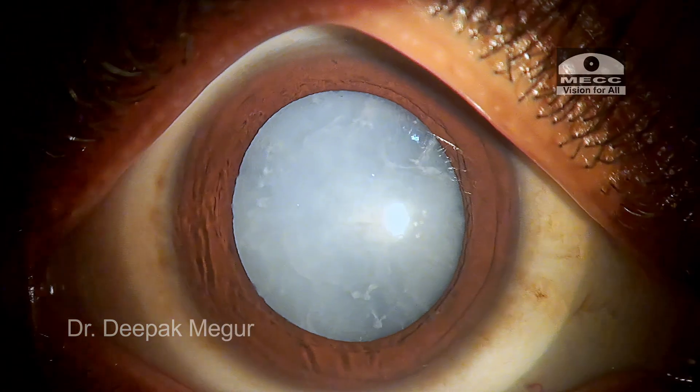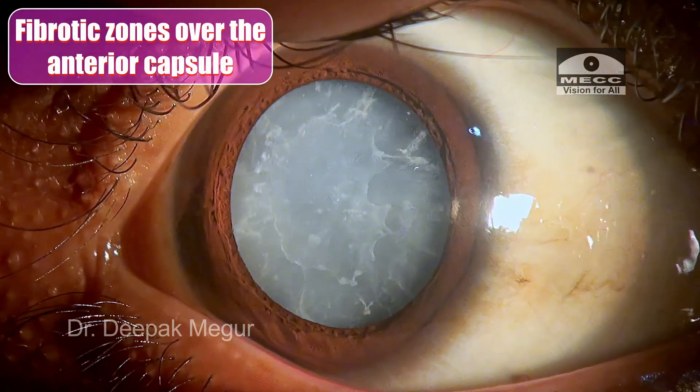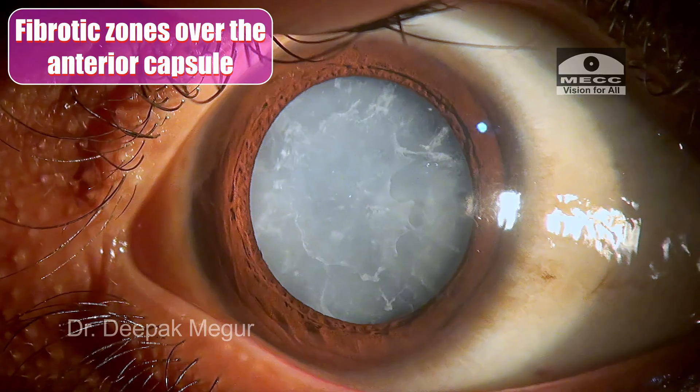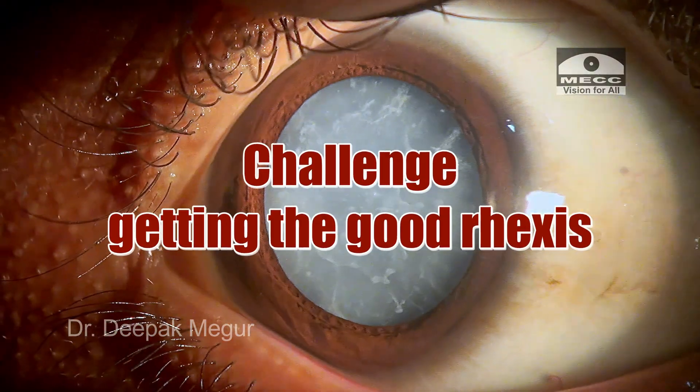The patient is now scheduled for surgery. This is the slit lamp examination, and on dilation we can see multiple fibrotic zones distributed over the anterior capsule. The most difficult aspect of the surgery is the rhexis itself.